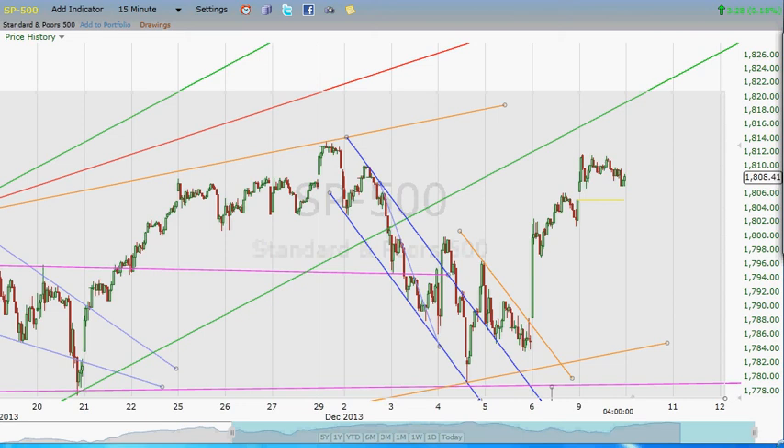Hey everybody, this is Jim at SP500Chart.com. It's kind of late here on December 9th, 2013. I apologize for that, but my schedule just means it's got to be this way. It will also be kind of similarly late, but maybe not quite as much so with tomorrow's video as well. We really don't have anything new to discuss.